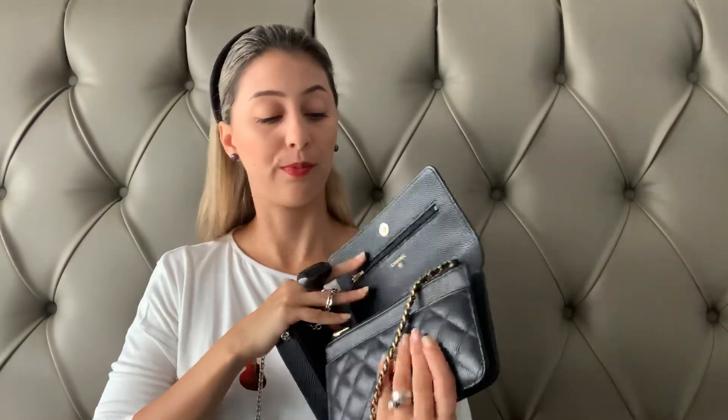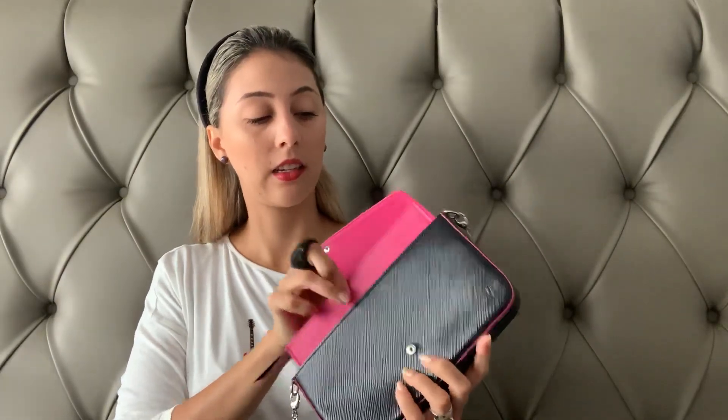On the Felici you can detach the chain, which is very nice. I never do that because I love carrying it with the chain, but you have the option. With the Chanel Walk you cannot detach the chain — that's not a problem for me though.